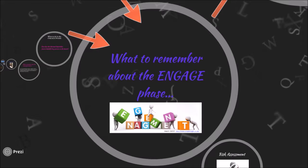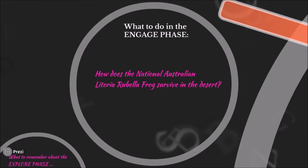It is essential in the engage phase that you create interest in the topic, listen to students' understanding, and identify their alternative conceptions. To create interest in the topic and find out what they know, students will work in groups to create an environment using their coloured pencils to demonstrate what environment is suitable for the Litoria rubella frog to survive in. Alternative conceptions can be identified by looking at the end product from each group and reading the sentences they have written to describe their artwork.